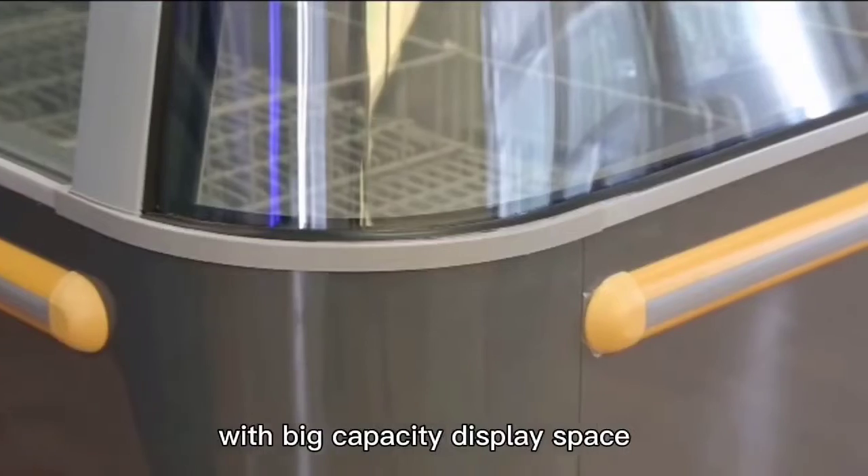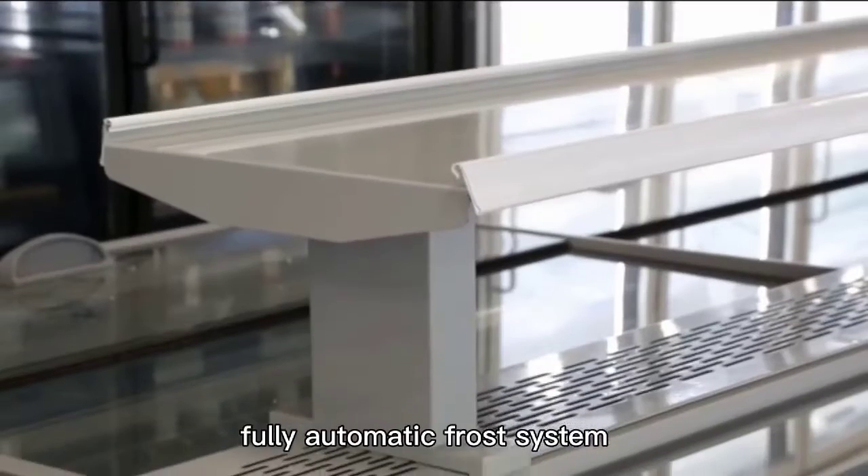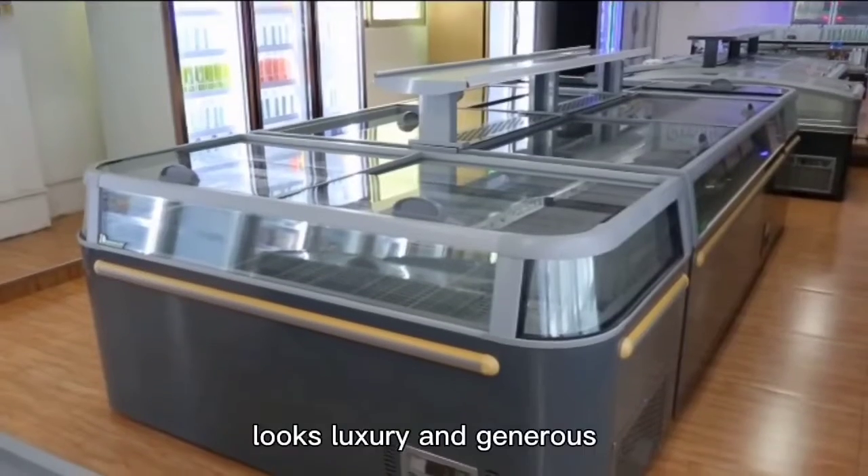With big capacity display space, microcomputer temperature control, and fully automatic frost system. The design and high quality energy saving LED light looks luxury and generous.